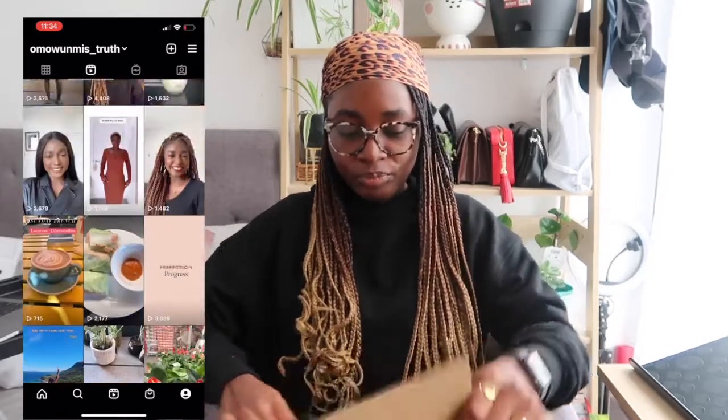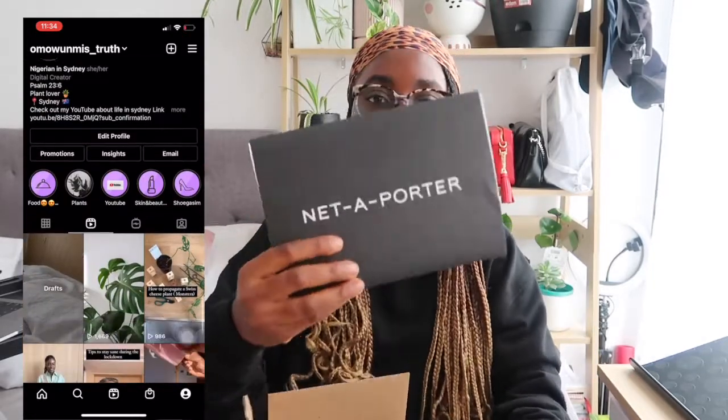Let me cover my information first, then I'll start unboxing with you guys and show you what fits in the bag. I got it from Neta Potter — I think that's what they call it — and it came in this box.